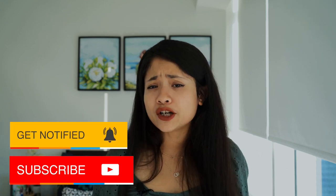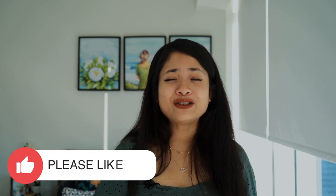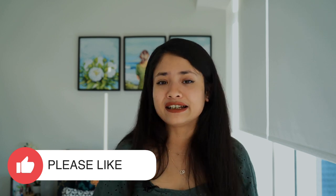If you are new to this channel, welcome and make sure to subscribe and click the bell button so YouTube notifies you every time I upload. Also don't forget to smash the like button so this video reaches other skincare lovers like you.